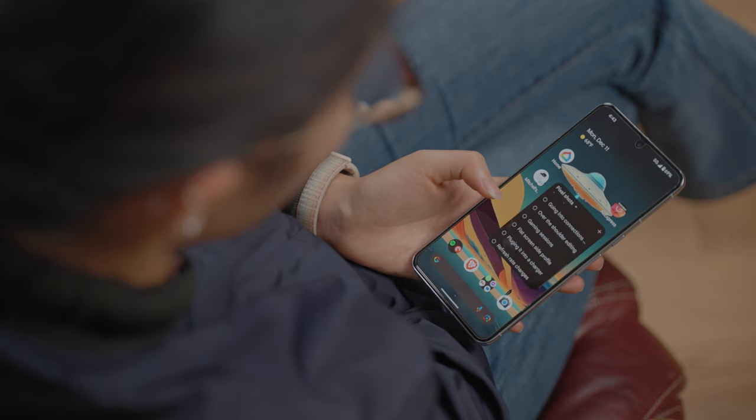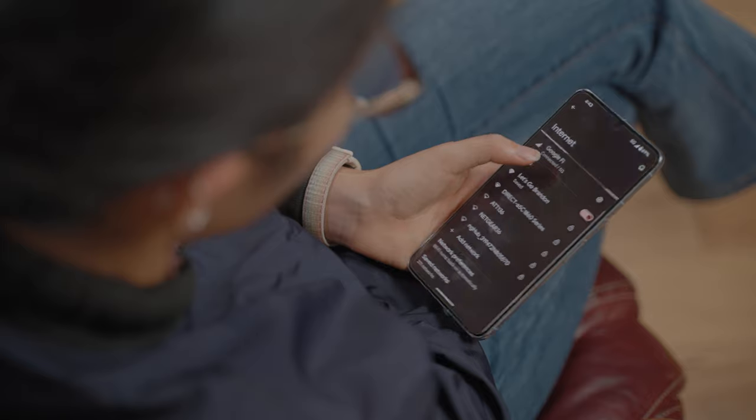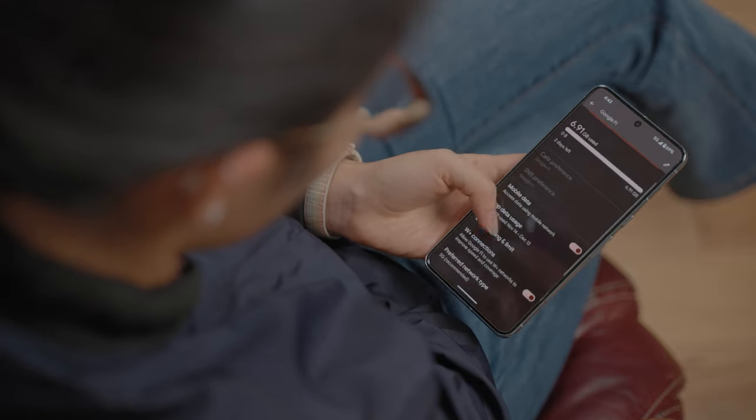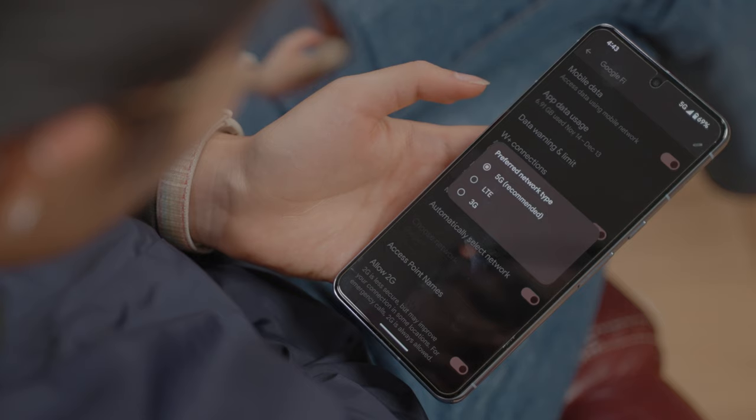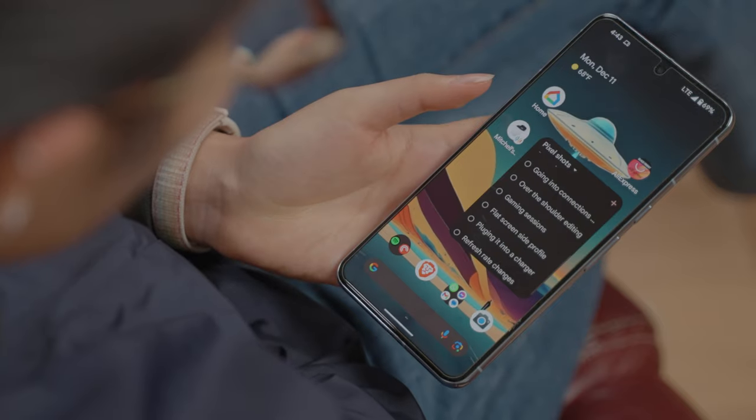That's not to say the device is perfect — there are a couple of things I still don't like. First is modem drain. It is improved and standby modem drain is really improved, but when using 5G, it consumes a ton of battery life — it might just be an inefficient modem. The second thing I dislike is the lack of manual controls in video. As I'll talk about more in the camera section, the lack of manual video controls is quite frustrating.